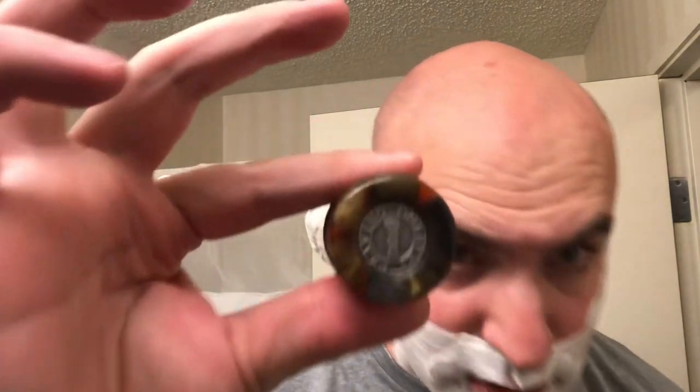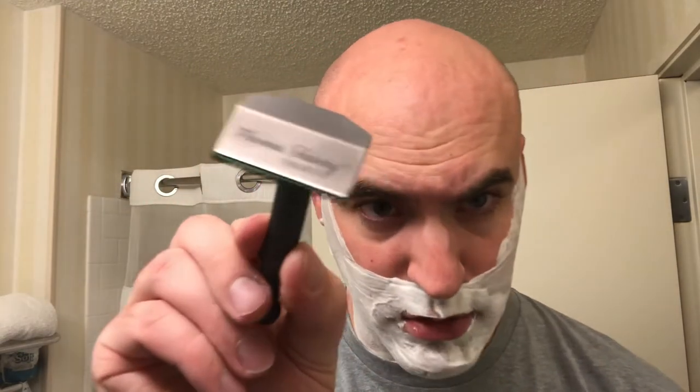I whipped up my lather with my Craving Shaving Chop Chop Traveler 26mm Derro knot, and I'll be shaving with my Starling with the open comb plate. I did not use a pre-shave, although I do have the tube mentholated.